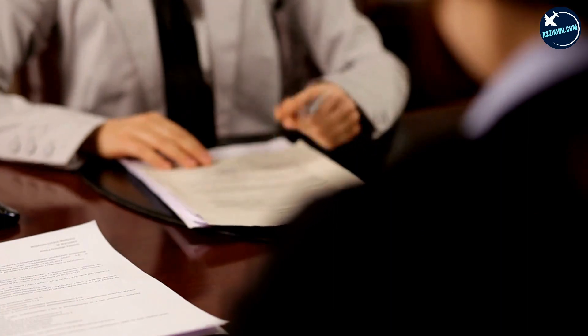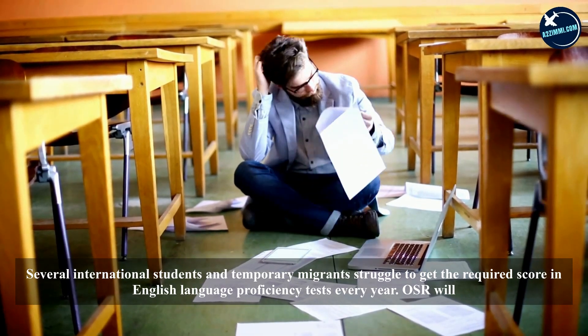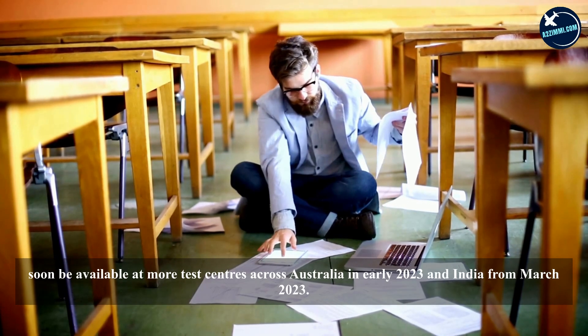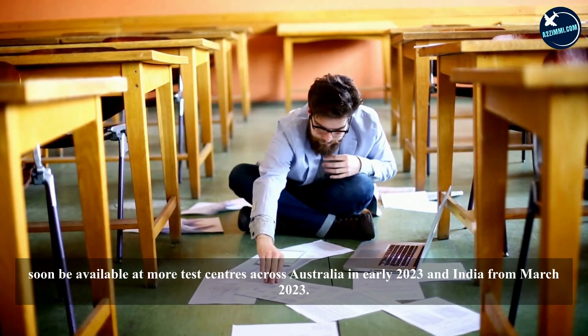The most common grievance is candidates shortfalling a few marks in one module. Several international students and temporary migrants struggle to get the required score in English language proficiency tests every year. OSR will soon be available at more test centers across Australia in early 2023, and in India from March 2023.